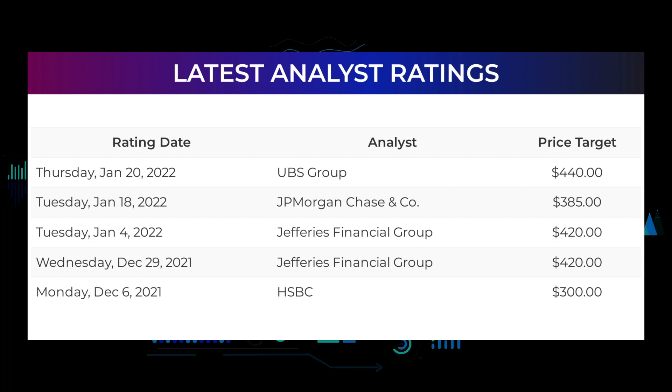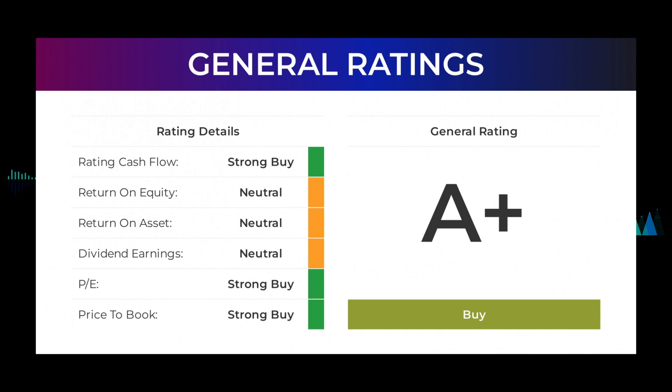Analyst ratings and price targets: On Thursday January 20th, 2022, UBS Group set a target to $440. On Tuesday January 18th, 2022, JP Morgan Chase and Company set a target to $385. On Tuesday January 4th, 2022, Jeffery's Financial Group set a target to $420. From analysts, Meta Platforms stock received a general buy rating. The analysts give P/E ratio a strong buy and price-to-book a strong buy rating. For return on investment, the analysts give Meta Platforms stock a neutral rating.